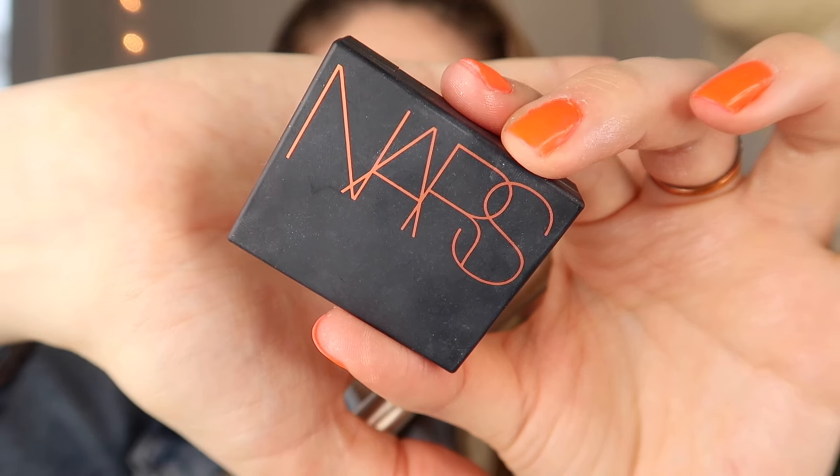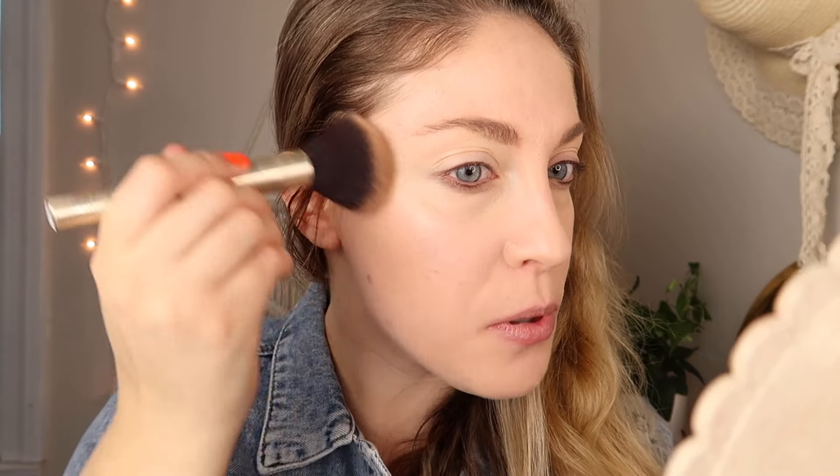Being tan was very much in in the 80s, so I'm going to use bronzer to achieve that look. I know that they used tanning beds and stayed out in the sun. I'm using my NARS Laguna bronzer, just very lightly putting this on kind of everywhere.